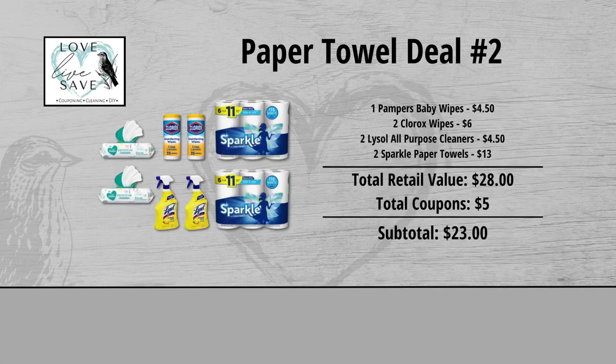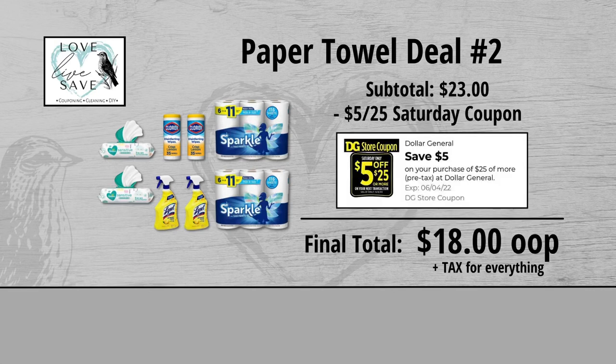When we add everything up before coupons, our total retail value comes to $28. Minus our $5 worth of coupons, that brings our subtotal down to $23. Minus the $5 off $25 Saturday digital coupon makes our final total just $18 plus tax out of pocket for everything.